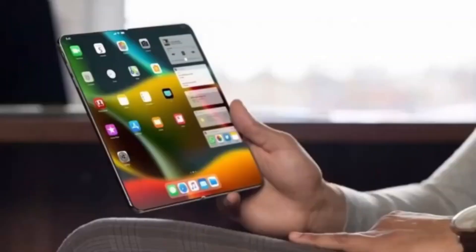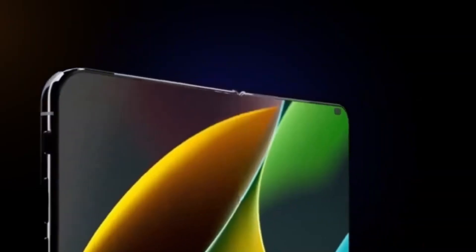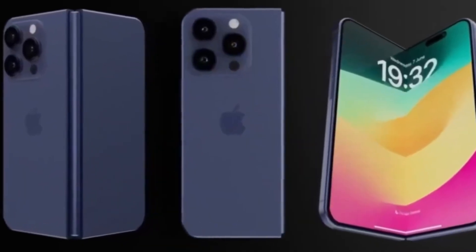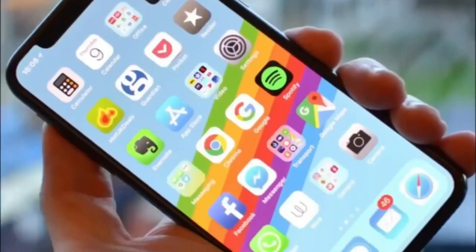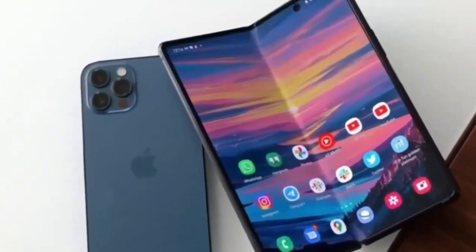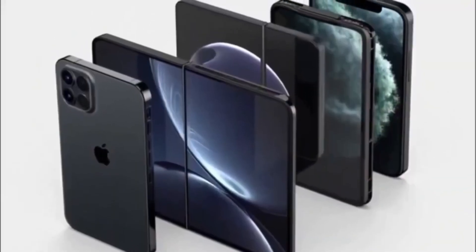In terms of pricing and positioning, Apple is placing the foldable iPhone above its current Pro Max models. Reports suggest a starting price of around $2,400, making it Apple's most expensive smartphone to date. This price reflects the premium materials, complex engineering, and cutting-edge technology used in the device. The foldable is not meant to replace traditional iPhones or iPads — instead, it aims to complement them and serve users who want the power of multiple Apple products in one. Early adopters, tech enthusiasts, and luxury buyers are the main targets for this model.